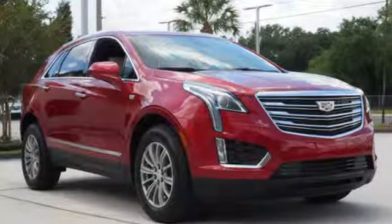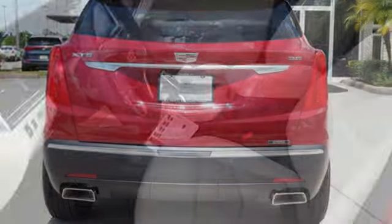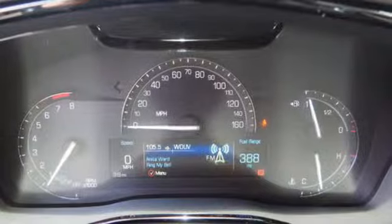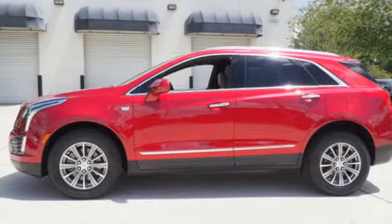Automatic transmission, gas pressurized shocks, smart device navigation, power tilt-down heated mirrors, front heated leather bucket seats, auto-dimming rear view mirror, streaming audio, doors and push-button start proximity key, dual zone climate control, front and rear parking sensors, and V6 engine.